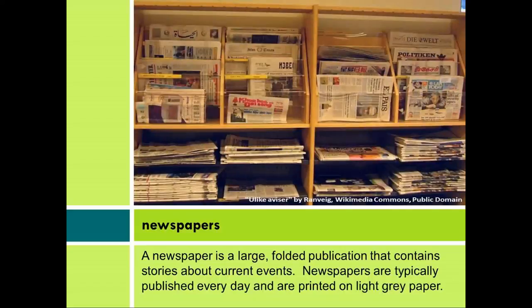Newspapers. A newspaper is a large, folded publication that contains stories about current events. Newspapers are typically published every day and are printed on light, gray paper.